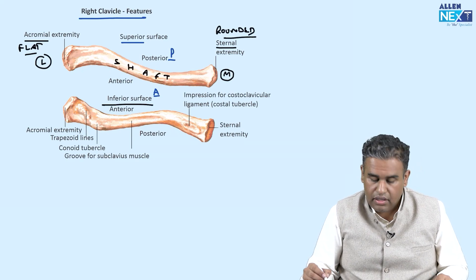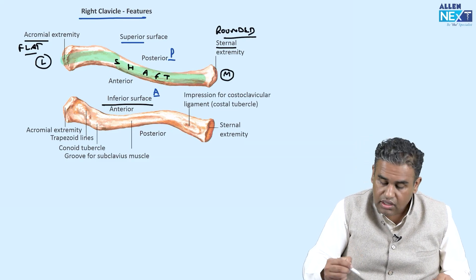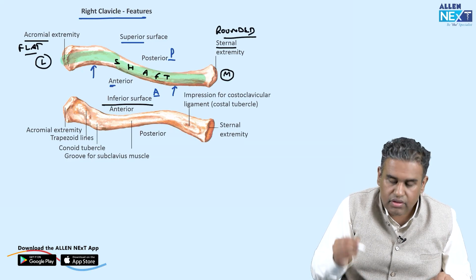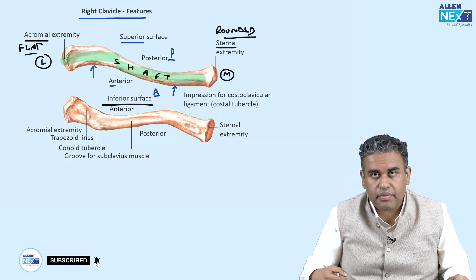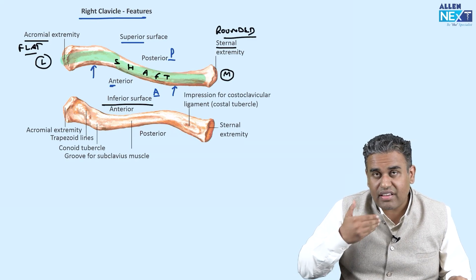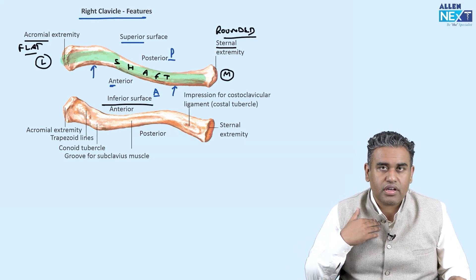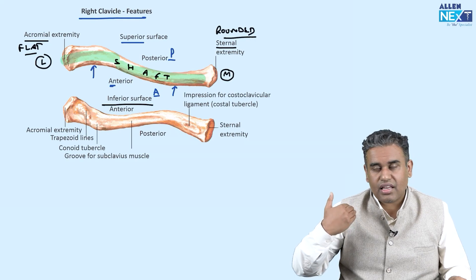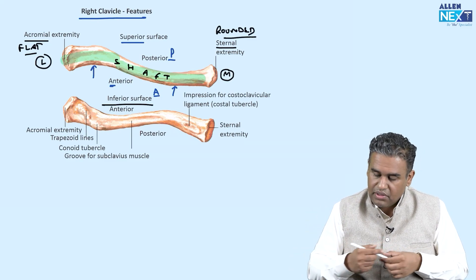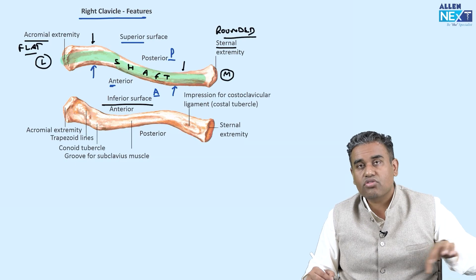Because the bone is subcutaneous, you can feel it. On the medial aspect, it is more projected anteriorly — convex anteriorly — so it is easy to feel. As you move your fingers laterally, the clavicle goes a bit posteriorly because laterally it is concave anteriorly, and conversely, laterally it is convex posteriorly while medially it is concave posteriorly. Remember, it is a sinuous curve.